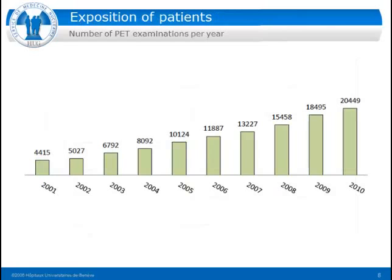Looking at the number of PET examinations per year, there is a strong trend — with every new installation and every new confirmed indication the number is growing. We started statistics in 2001 with around four and a half thousand exams. Now we are at 20,000 — a fivefold increase within nine years. The top of the iceberg is not yet reached; we are still in the growing phase with PET-CTs.